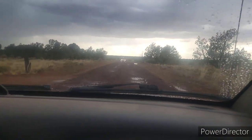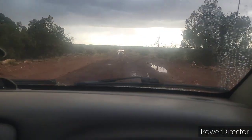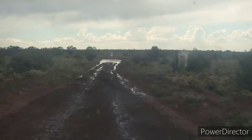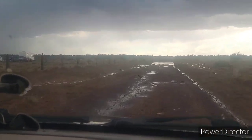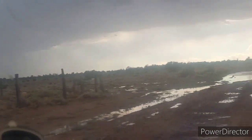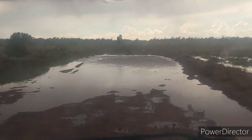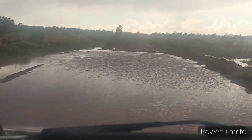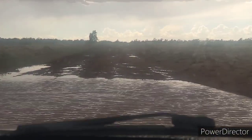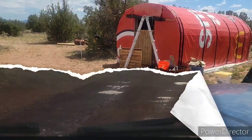First monsoon of the season... third monsoon... fourth monsoon... fifth monsoon. This one gets real deep. Do you see that lightning? Anyway, this week...